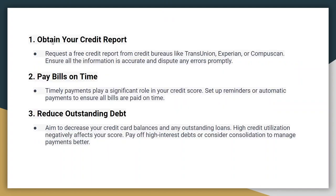Start by obtaining a free copy of your credit report from a credit bureau like Experian, TransUnion, or CompuScan. Review your report for errors, inaccuracies, or any negative information. If you find any inaccuracies or errors on your credit report, dispute them with the credit bureau reporting the information. Correcting these errors can lead to an immediate boost in your credit score.